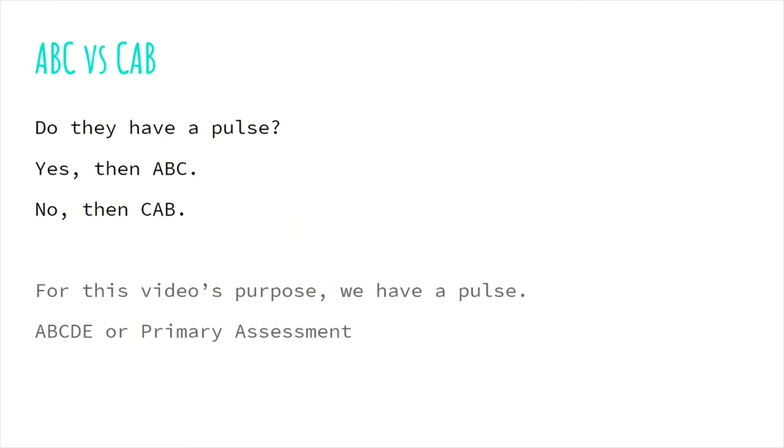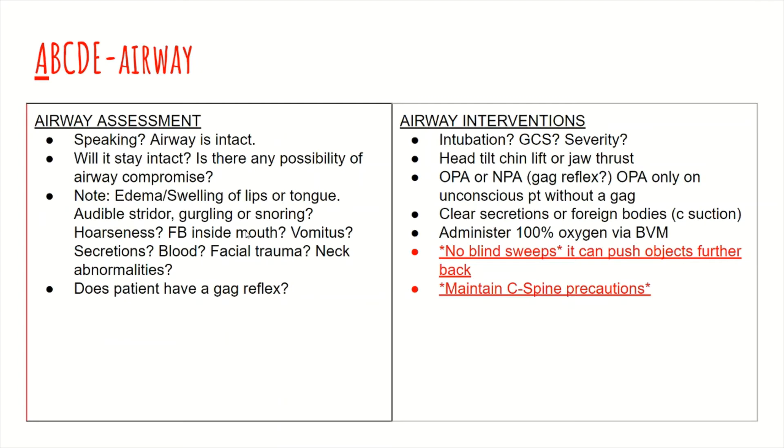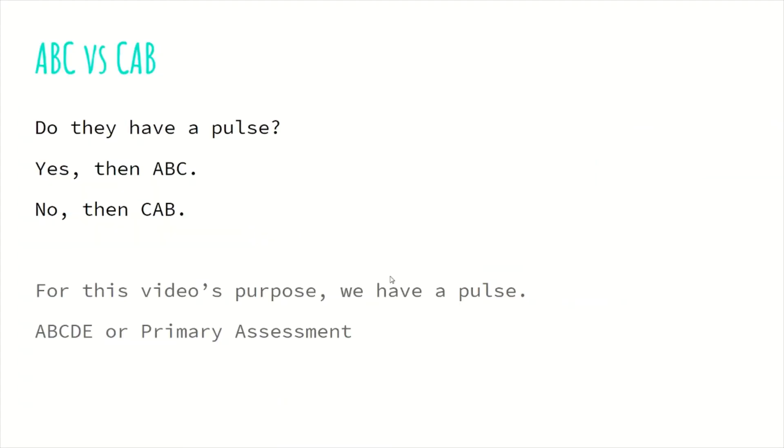There are different methods out there like the ABC versus the CAB. ABC is airway, breathing, circulation, and CAB is circulation, airway, breathing. The only difference is whether the patient has a pulse. If the patient does not have a pulse, you go with CAB and focus primarily on circulation — meaning performing high-quality CPR. But if the patient does have a pulse, you go with the ABCs starting at the top with the airway. For the purpose of this video, we're going to focus on the patient who does have a pulse and start with the ABCs.